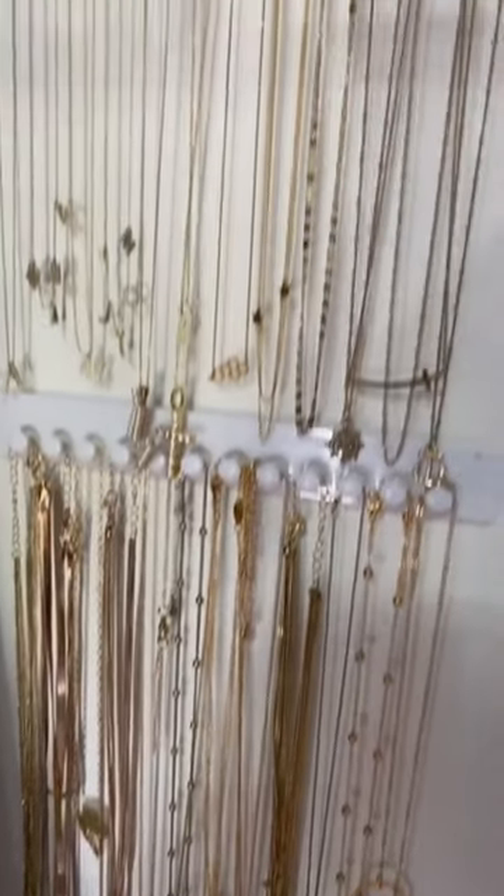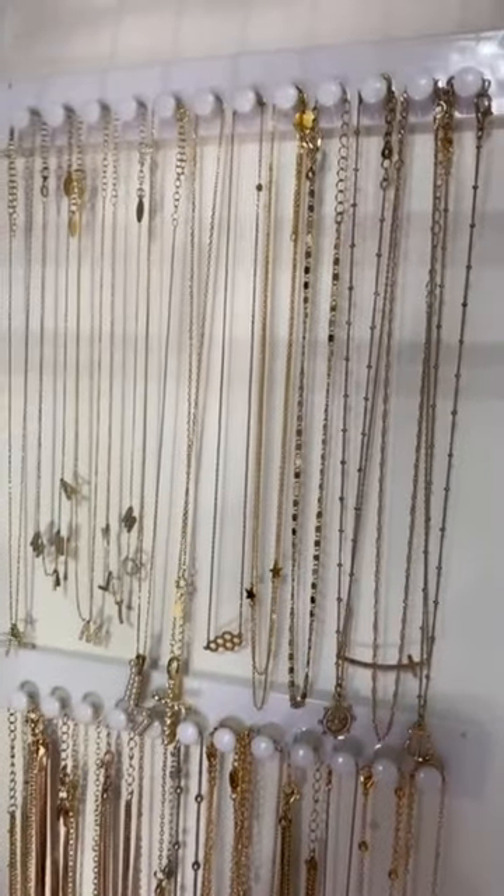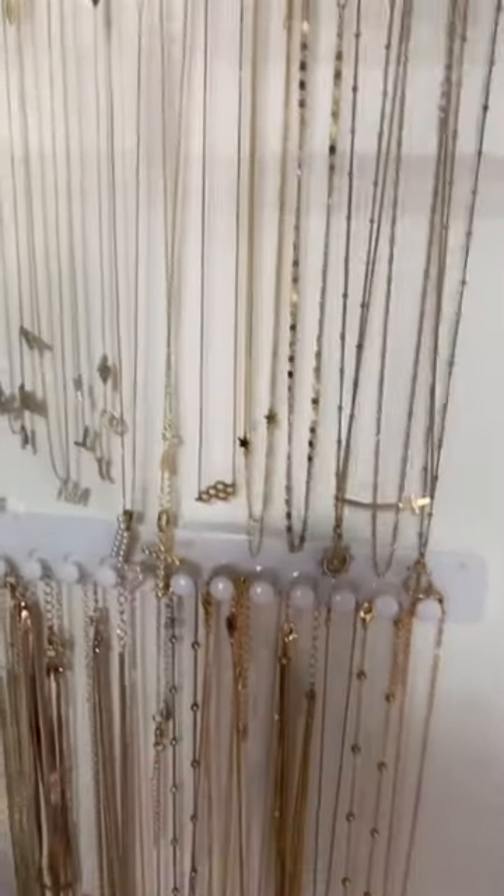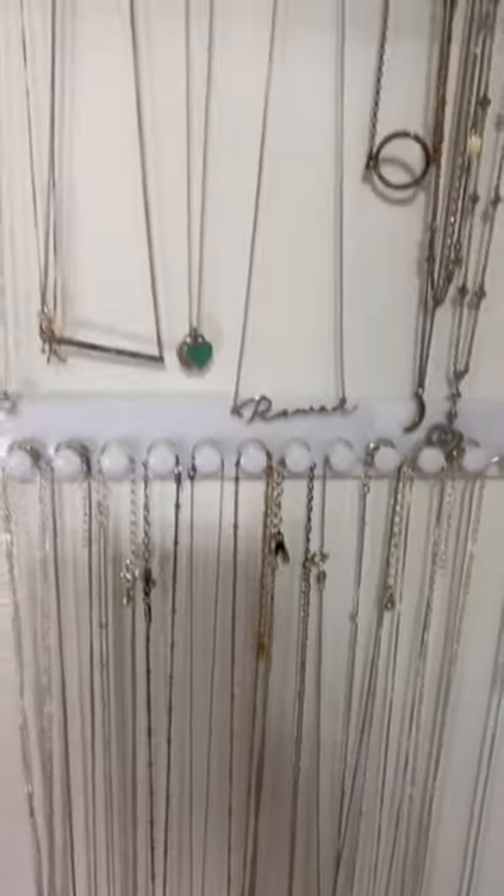Another great Amazon find are these little hooks that I use to display all of my necklaces with. They self-adhere to the wall, so they have a stick on the back. You just stick them on and you can put each one of your necklaces on the little hook. It displays them nicely and it helps them from getting tangled.